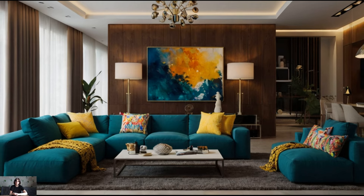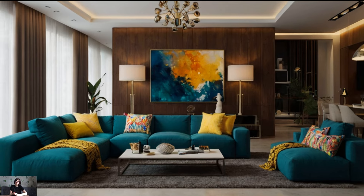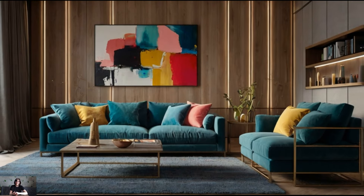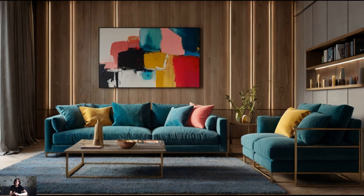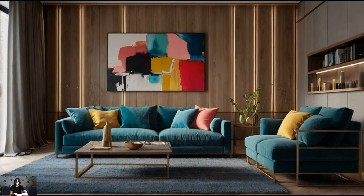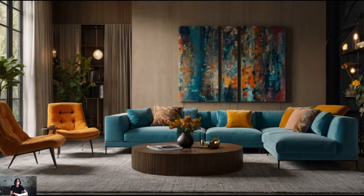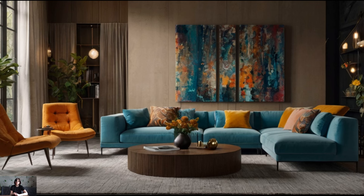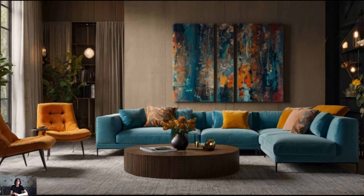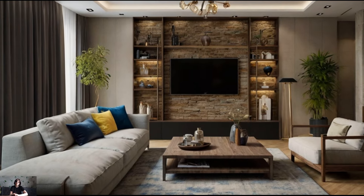And there you have it — our top tips for creating a contemporary chic living room that's both stylish and functional. By carefully selecting furniture, colors, and accessories, incorporating smart storage solutions, and integrating technology seamlessly, you can achieve a living room that is not only beautiful but also highly practical. Remember, the key to a chic living room is finding the right balance between style and comfort, ensuring that your space is inviting and functional.